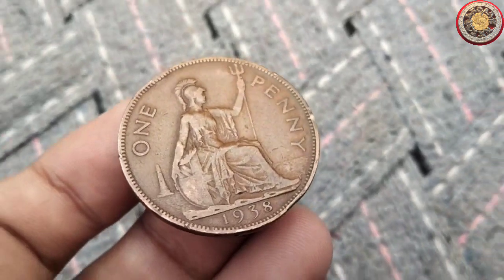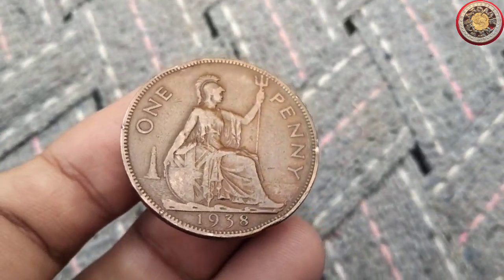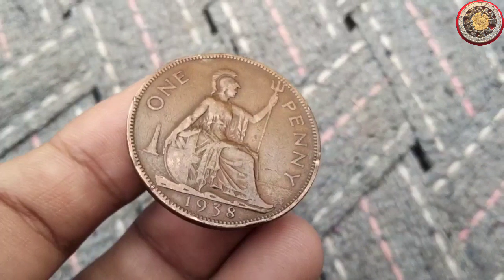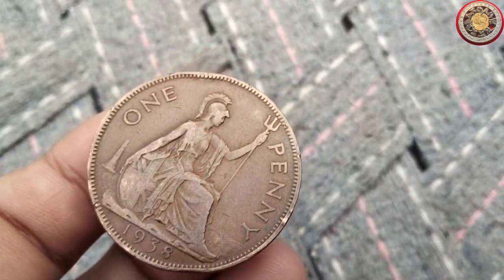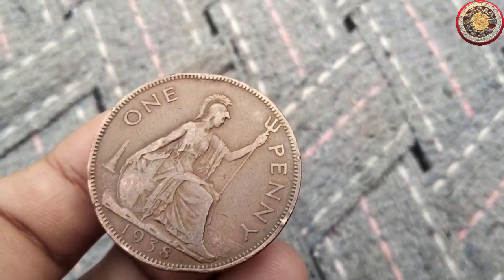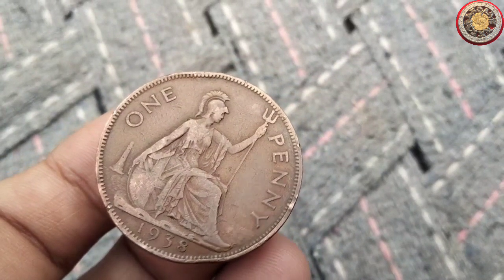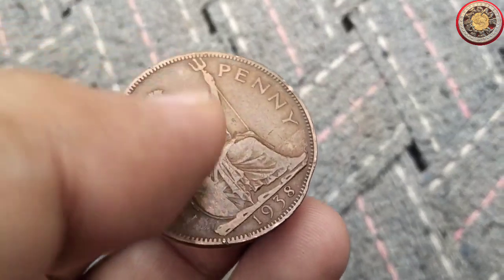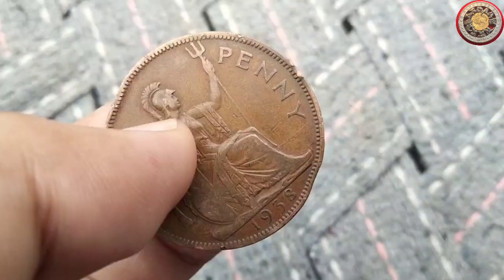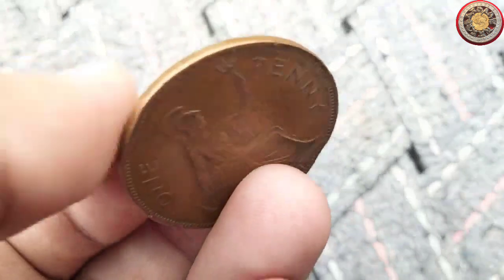The coins with the modified effigy from late 1925 and thereafter all have the designer's initials in small letters without periods. One penny coins issued in 1938 remained in circulation for 33 years until Decimal Day, 15 February 1971, when the old currency was demonetized and the decimal pound sterling was introduced, with a new decimal penny replacing these old coins.